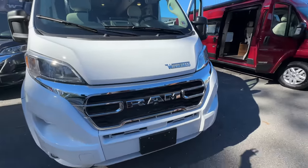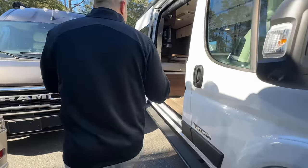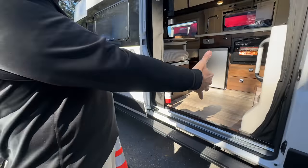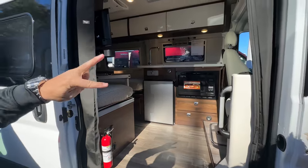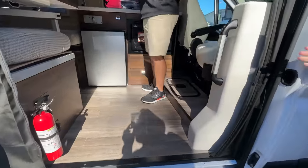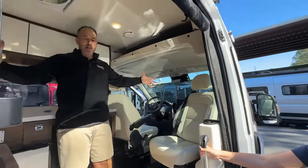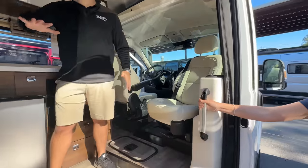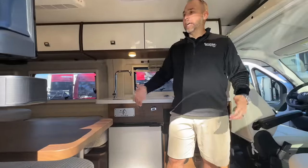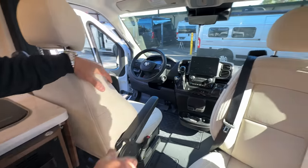Now we're in the Travato K — same ProMaster, same size, same height, same width, same length, but a little different front end. This is very different — you walk in to a wide open area. This one is mainly made for two people, where the G had the access to really be made for four people. This is one of the widest openings I've seen in a Class B.